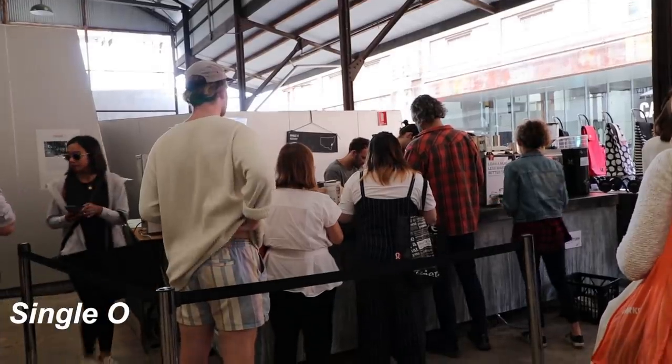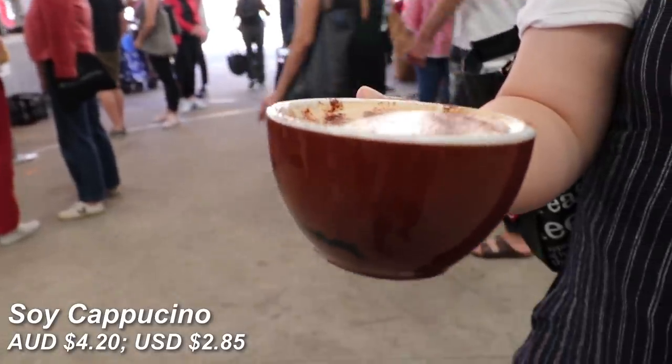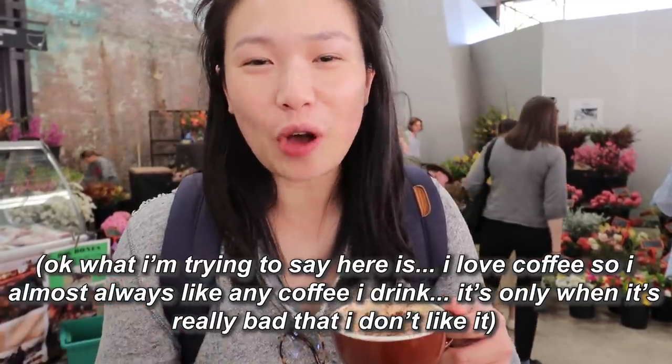I have just got myself a soy cap from a coffee store called Single O. The great thing about this coffee shop — not only do they have amazing coffee — is that they lend out reusable cups for your coffee to reduce waste. I'm still waiting on mine; there's a huge line but we should be getting ours very soon. A coffee is what you need to start your tour of the farmers market here at Carriageworks.